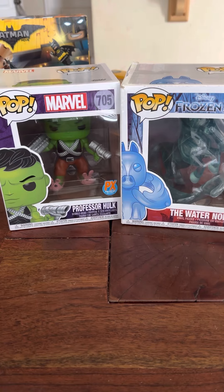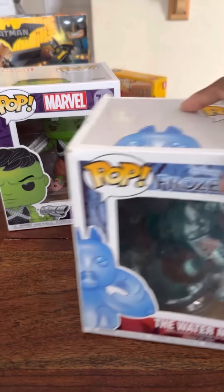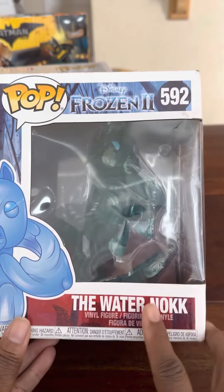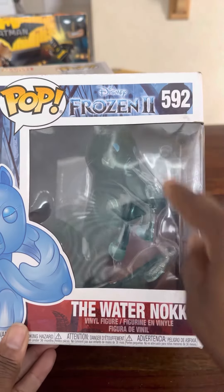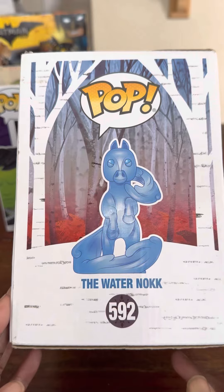Then we have the Nook number 592 from Frozen. This one's going to be $12 because of the size of it. It is a Disney Frozen — this is what it actually looks like, the Water Nook. So that one's going to be $12.